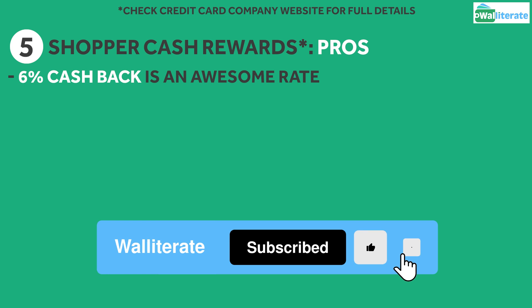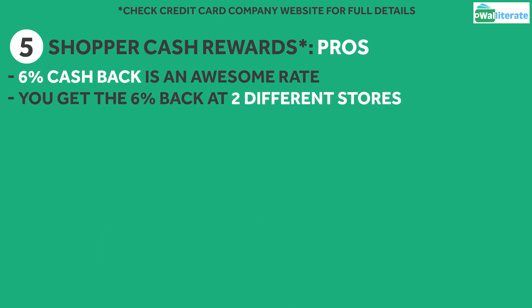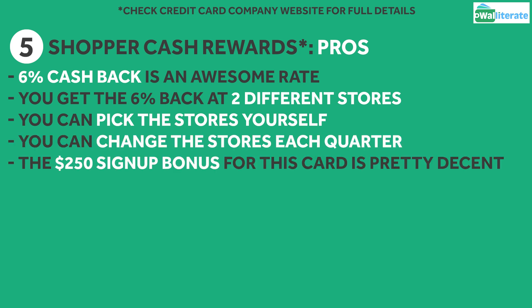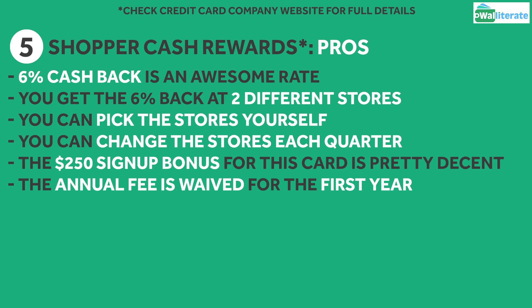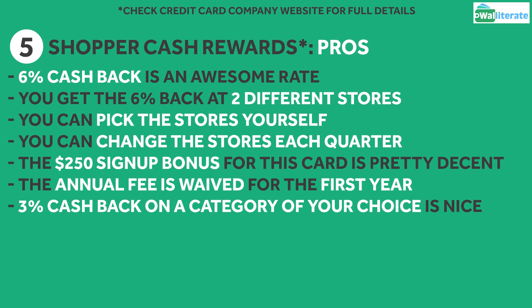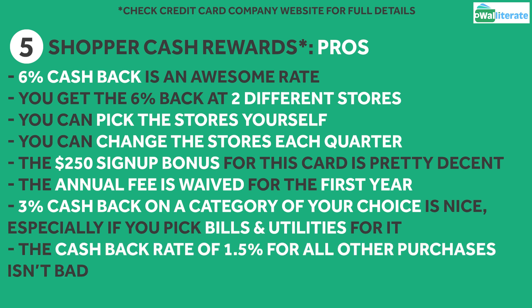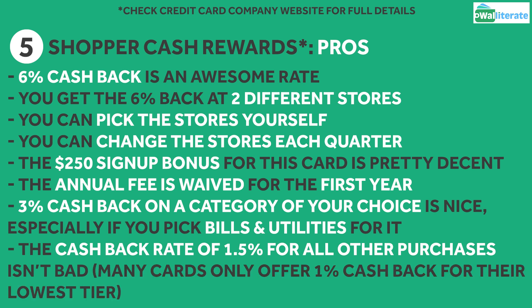This card has a number of pros. First off, getting 6% cash back is an awesome rate, especially at two different stores. Plus, you can pick the retailers yourself and change them once per quarter. The $250 signup bonus is also pretty decent, though the spend amount is a bit high at $2,000. And the annual fee being waived for the first year is a nice added bonus as well. The 3% cashback on a category of your choice can definitely come in handy, especially for the bills and utilities category. The cashback rate of 1.5% for all other purchases isn't bad either, as many credit cards on the market only offer 1% cashback for their lowest tier.